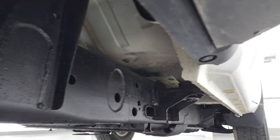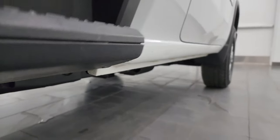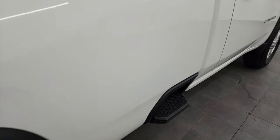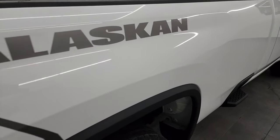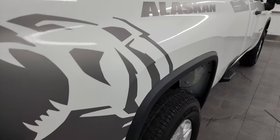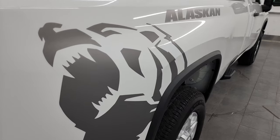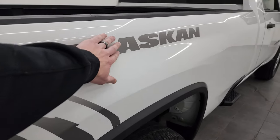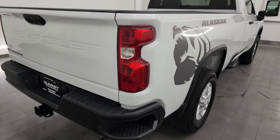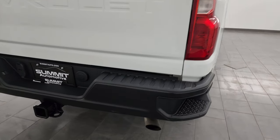The body is in nice shape, the little rockers look good, pretty nice condition — does have a little ding right there. That's why we do these videos, because these are work trucks and they're not all going to be perfect. You do get the really cool Alaskan Kodiak branding on the side, as well as the Alaskan decals — those are just decals, so if you didn't like them you could definitely take those off.